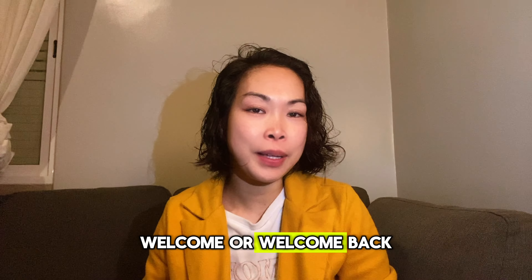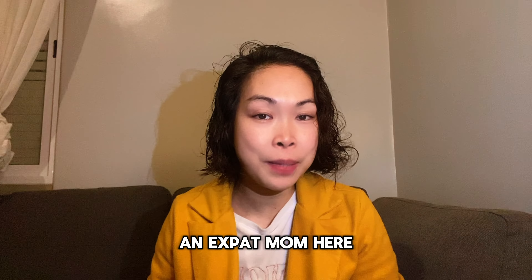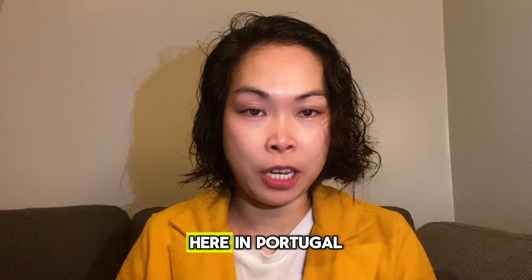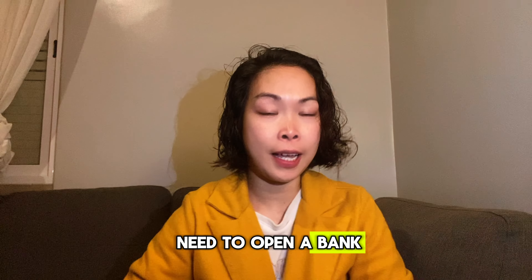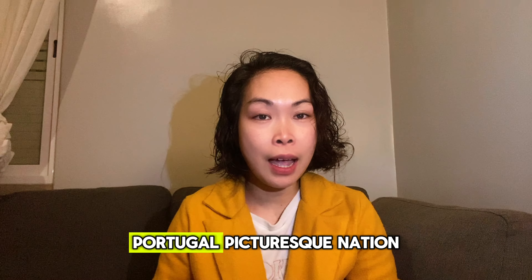Hi everyone, welcome or welcome back again to my YouTube channel. My name is Wendy, an expat mom here in Portugal. Today we're going to talk about banking here in Portugal — how you're going to open a bank account and what you're going to need to do so.